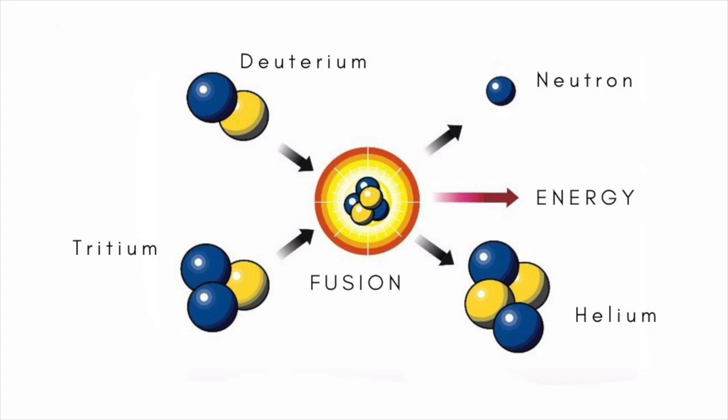Fusion works by forcing light nuclei, such as those of hydrogen, together to make heavier nuclei, such as those of helium, with the release of large amounts of energy. It's the opposite of nuclear fission, where heavy nuclei, like those of uranium, are split apart. Fission is the technology currently used in nuclear power stations, but a major disadvantage is that it produces large amounts of long-lived radioactive waste, which is expensive to store safely.